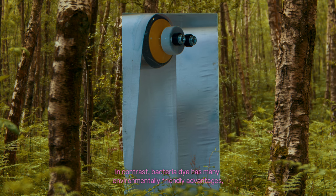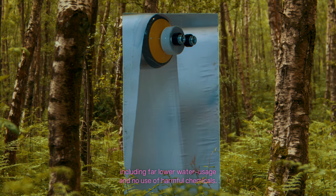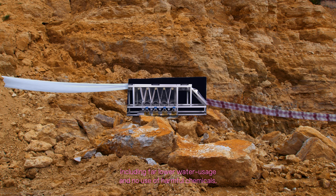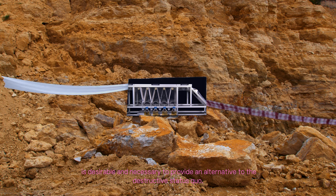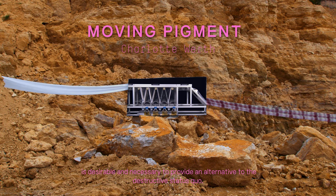In contrast, bacterial dye has many environmentally friendly advantages, including far lower water usage and no use of harmful chemicals. Placing this method within the industry's context is desirable and necessary to provide an alternative to the destructive status quo.